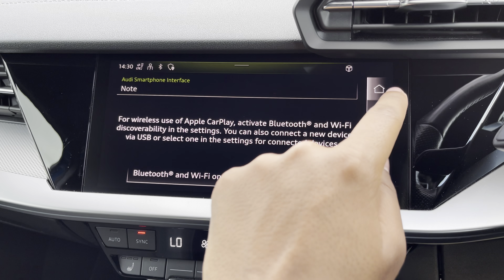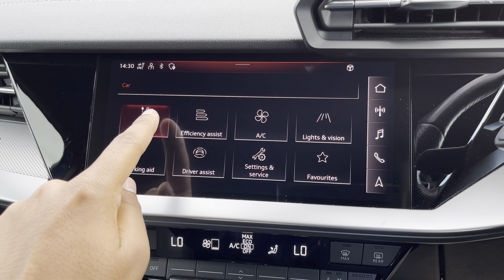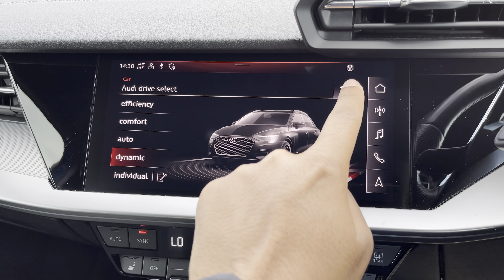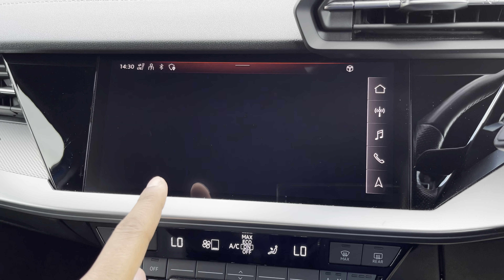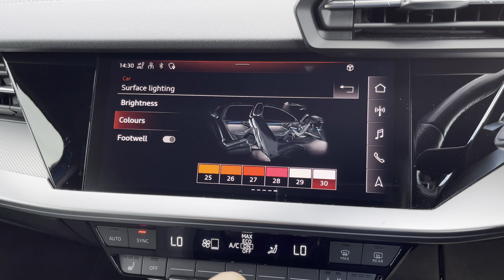There's Audi's drive select, allowing you to alter the driving dynamics by choosing one of the predefined modes, with our personal favourite being dynamic, as it's most driver focused. There's also the extended LED interior lighting pack, with predefined colour modes and 30 different colour options, so you can customise the interior to your preference.